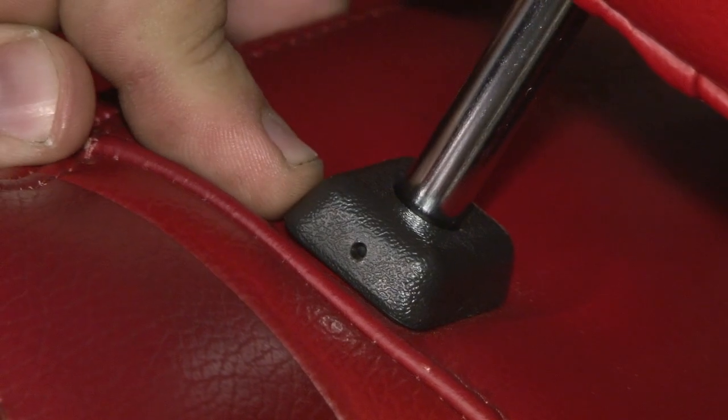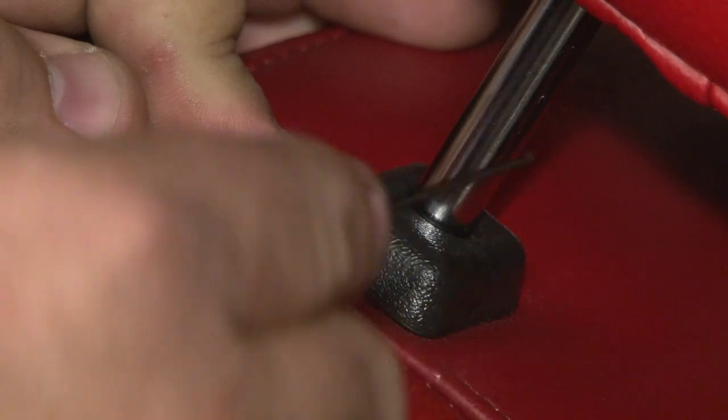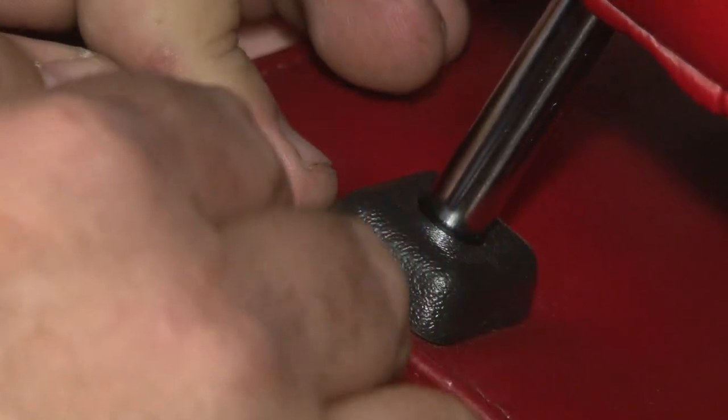The next step is to release the seat lock itself. You'll need a safety pin or some sort of a paperclip. There's a tiny hole — slide it in, push against it, and your seat will release.